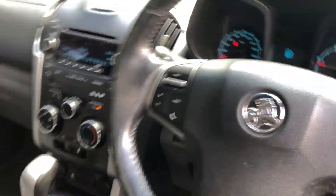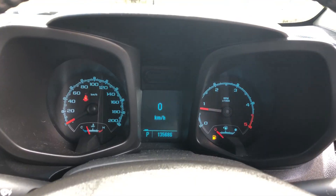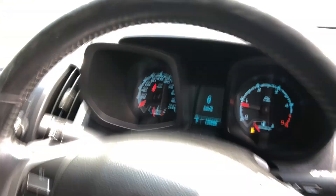This car has travelled a low 135,000km on the clock. It also comes with a set of keys and a full set of books.